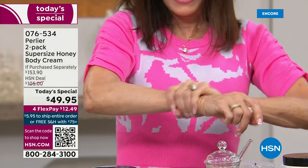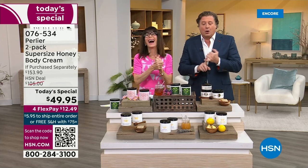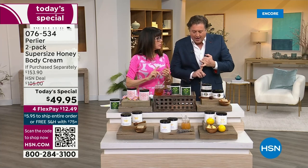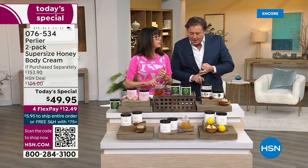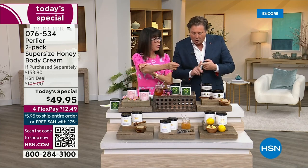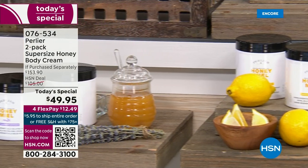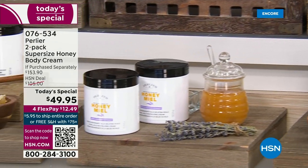Do you know what else is in these three body creams? Avocado oil, sweet almond oil, cocoa seed butter, coconut oil, beeswax, olive oil, radish root ferment, and a little bit of an alpha hydroxy acid that comes from citric acid.